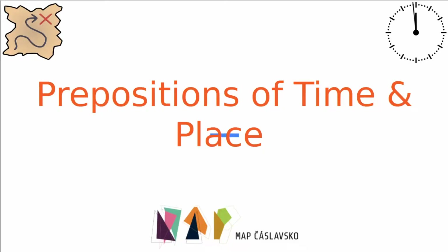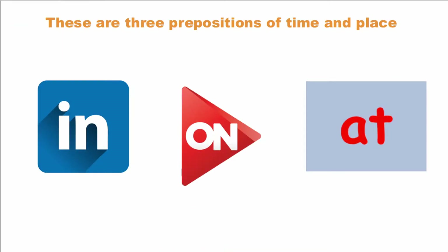Hey everybody! Today's lesson is over prepositions of time and place. So, let's get started. Here are the three prepositions of time and place: in, on, and at.